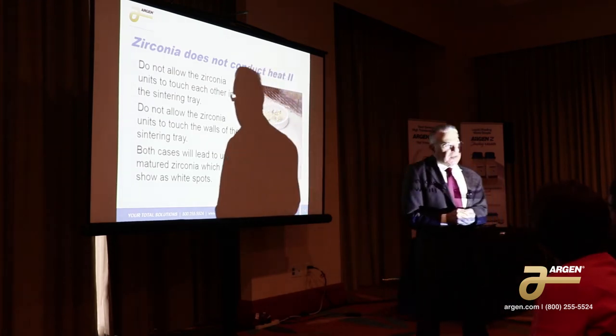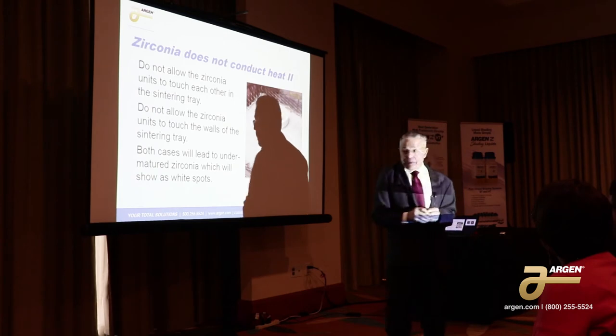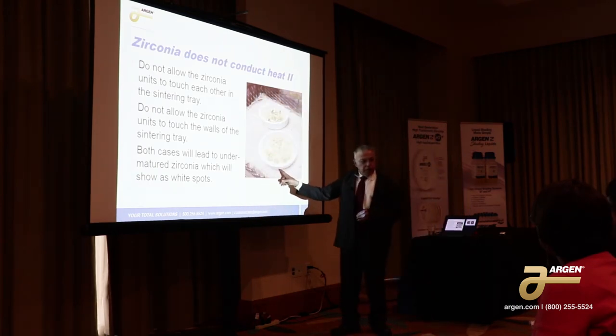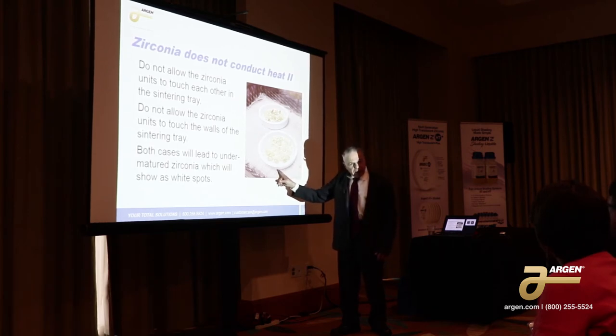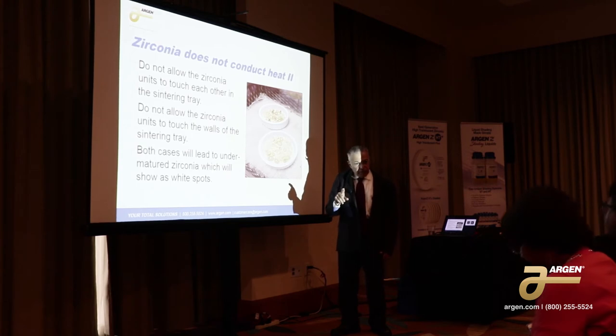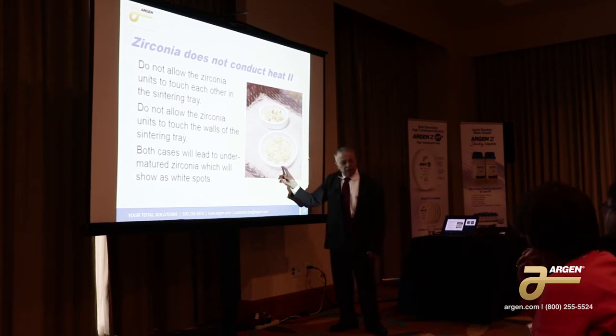There are a couple of companies that have a new system out where you don't use any beads and it's a special tray. You can't take a regular tray, remove the beads, and expect the units to sinter properly. With these new trays, the trays are actually conductive.